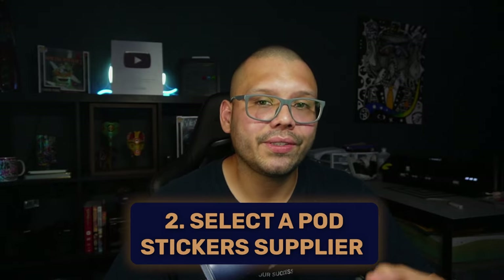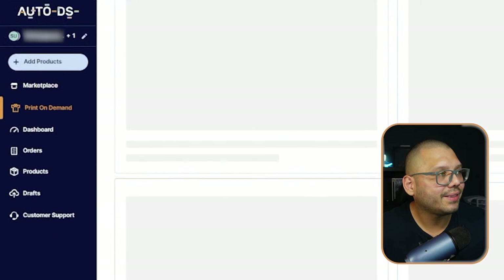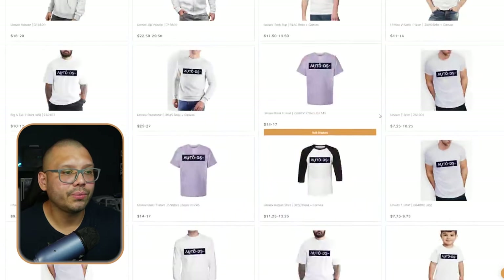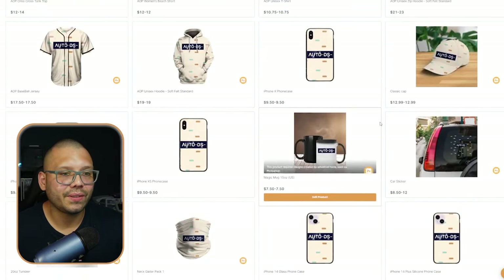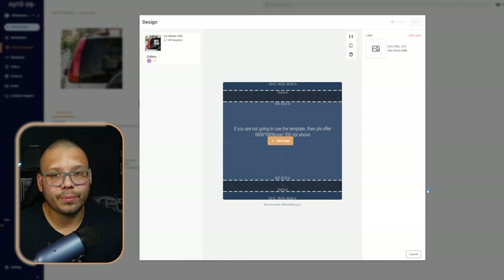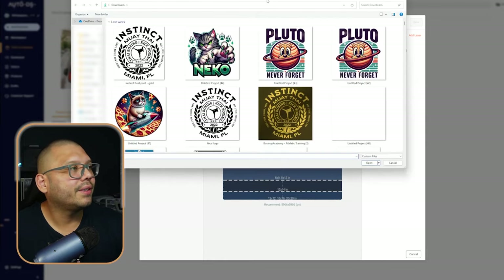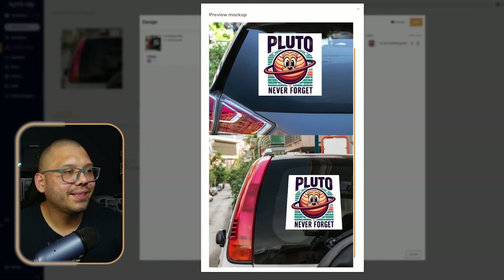After we do our product research, the next thing we need to do is look up different suppliers to start fulfilling our orders and printing our stickers. The first one is AutoDS. If we go to the print-on-demand section and scroll through the different products, we'll come across stickers. Here we have this car sticker — all you have to do is click on it, edit your product, and upload your image. I'm going to upload a simple image, which is this 'Pluto Never Forget' one, and this is going to be the sticker. Click preview and you can see exactly what it's going to look like on a car.